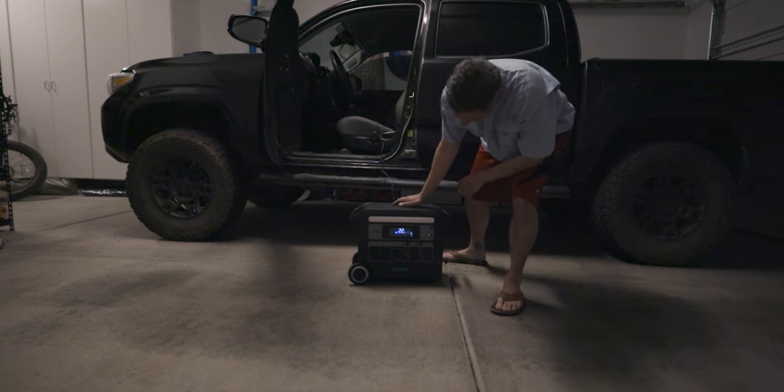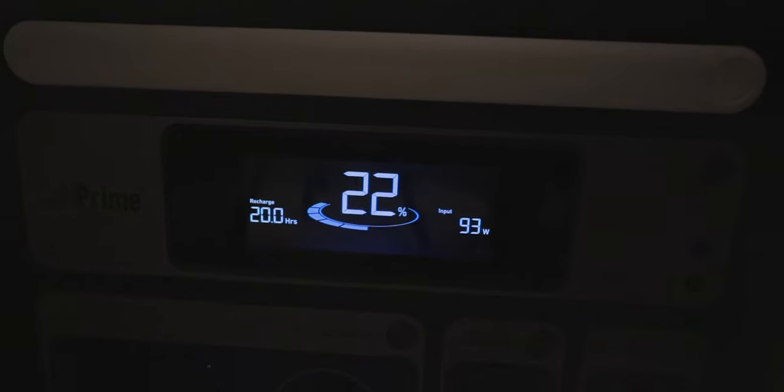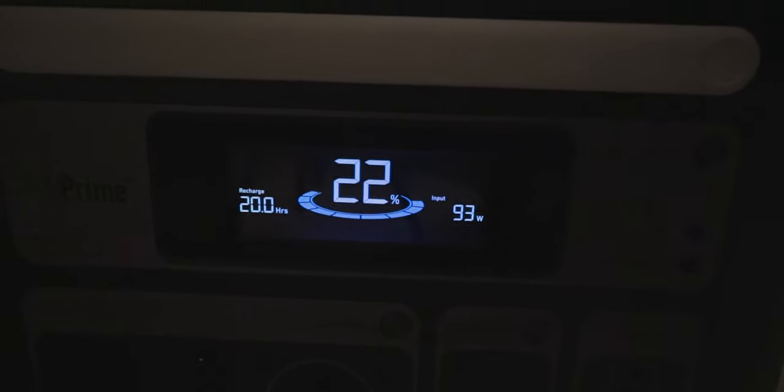You also have the car adapter option. If you're going to charge it off your vehicle, it's a very long charge rate — around 17 hours from zero to full. Personally I don't use that feature, but if you do, keep in mind it's going to charge a lot slower.